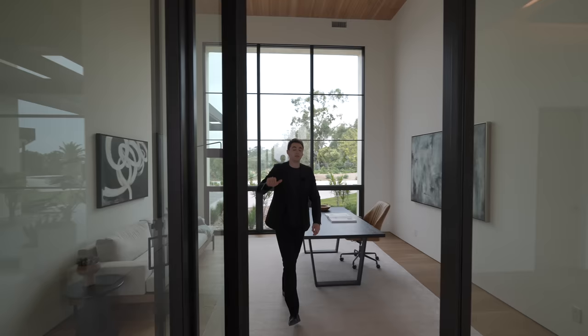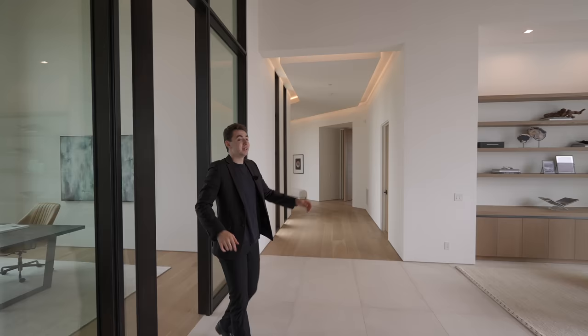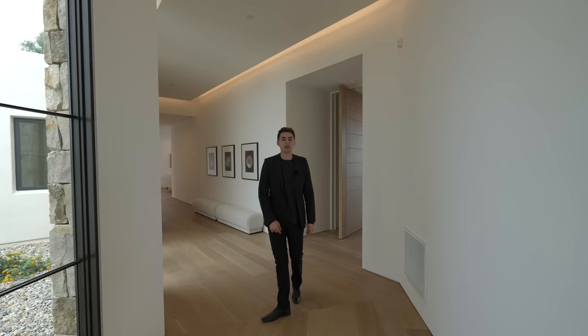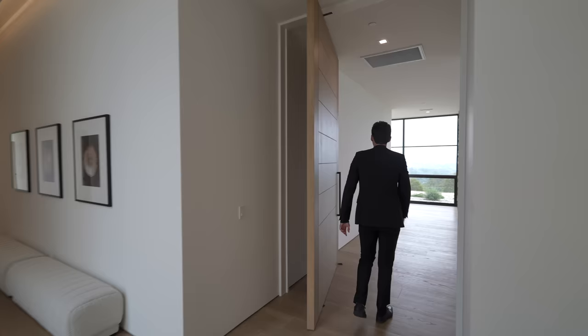The second office has contemporary furniture, high ceilings with wooden paneled ceilings, and true floor-to-ceiling walls of glass. The developer told me they spent about two million dollars on all of the glass at the property. Straight ahead, wooden panel floors continue with more floor-to-ceiling walls of glass looking out to the beautiful landscaping.